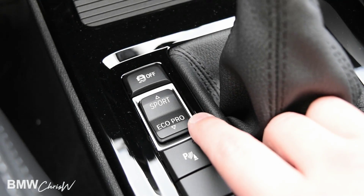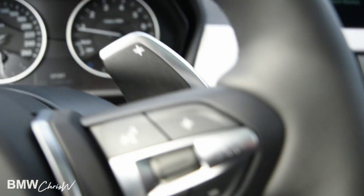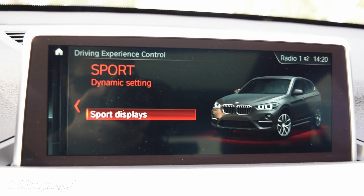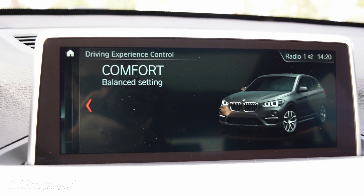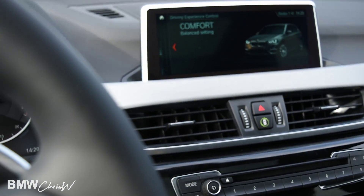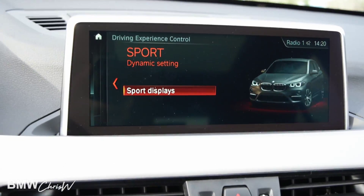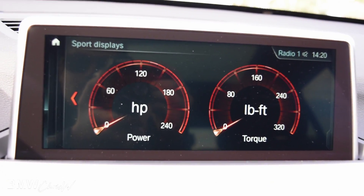Another interesting feature right here is your active damper control. You can adjust from comfort to sport or eco mode. The car will always start off in comfort mode, and then you can go up to sport mode or down for eco pro mode. In comfort mode, the steering wheel is going to be nice and loose, the gas pedal and brake pedal are going to be nice and loose and comfortable. When you put it into sport mode, the interface is very high quality and very responsive — the graphics are unbelievable.